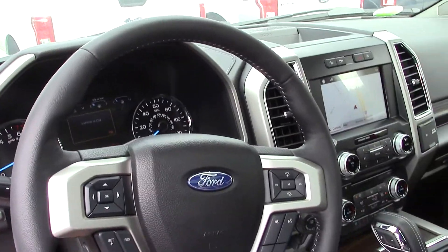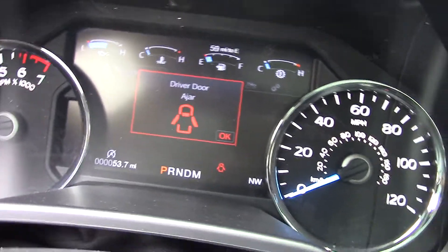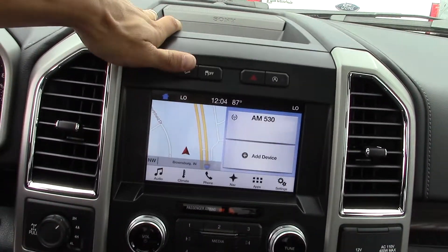Steering wheel adjusts up, down, forward and backward — telescopic. 53 miles left on this bad boy. Nav — this does have Sync 3 and my Ford Pass on it as well.